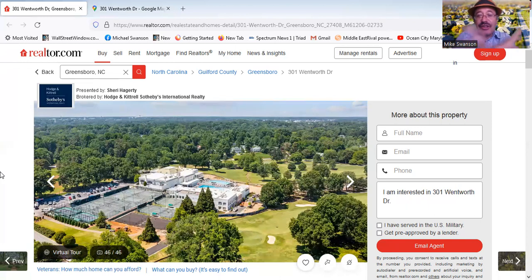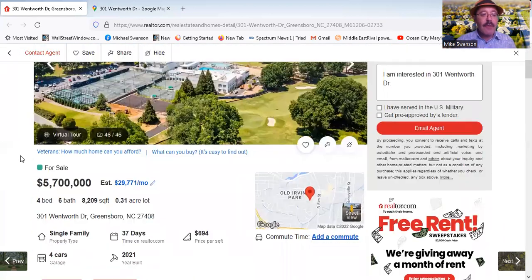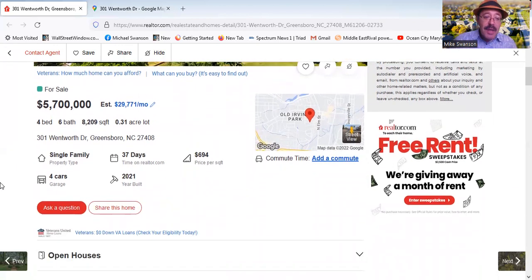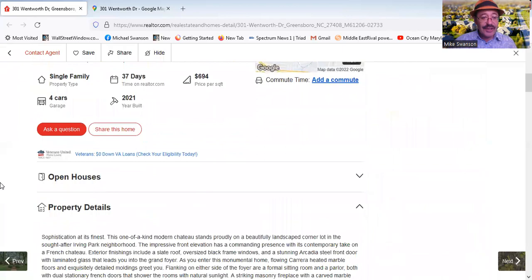So how much do you think this costs? Well, the price is $5.7 million. We're talking about four gigantic bedrooms, six bathrooms, 8,200 square feet, and a four-car garage. And it was just built a year ago — a brand new mansion.